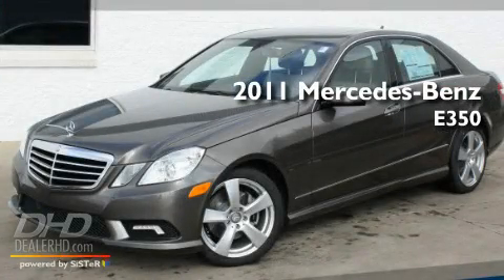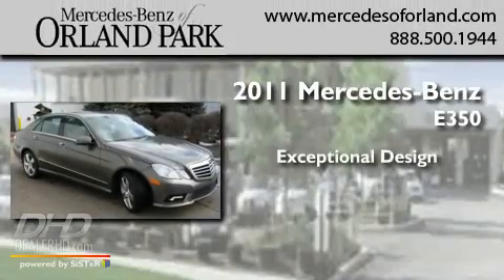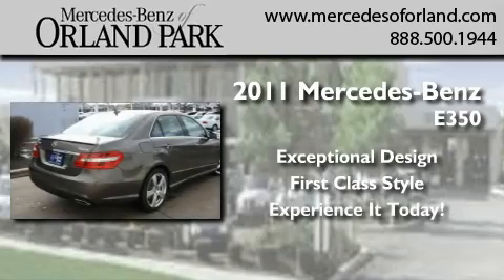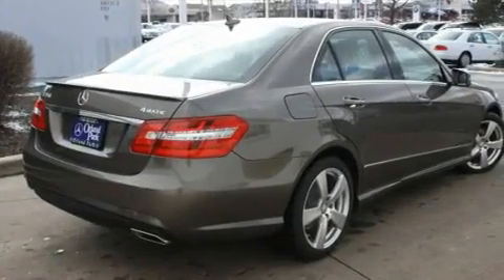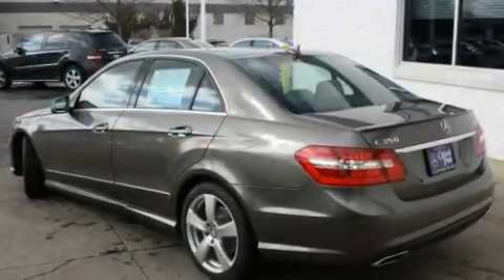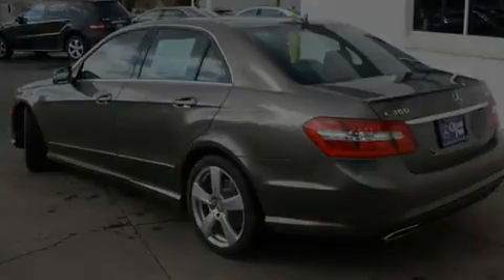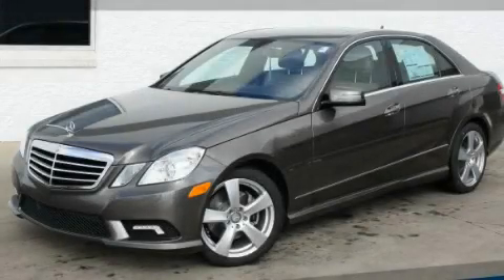This is a brand new 2011 Mercedes-Benz E350. Its top features include heated seats and many other features. Contact us today and schedule your opportunity to see this vehicle in person.